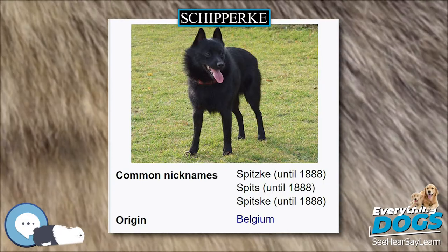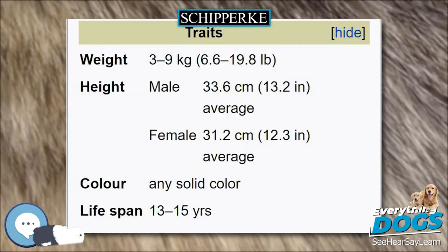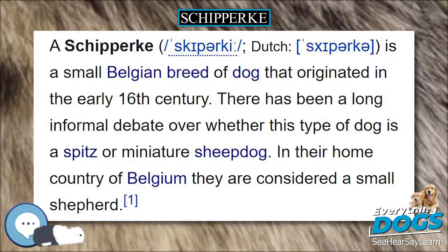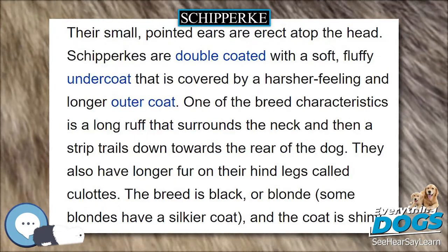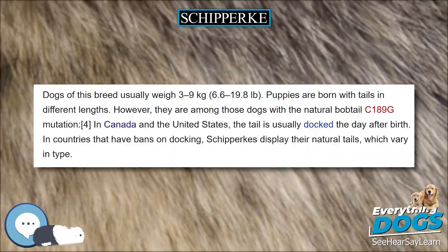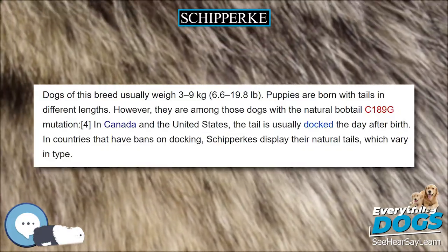Schipperkes can blow their coats up to several times a year, and usually females more frequently than males. When this happens they lose their undercoat. Owners typically find warm baths helpful during this time to remove the undercoat rather than getting fur all over the home. A blown undercoat can last several days or weeks and can take up to two to three months to grow back.